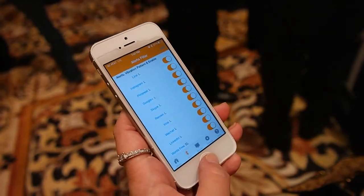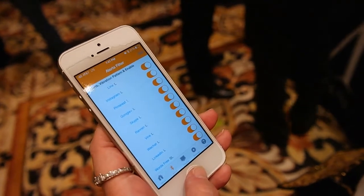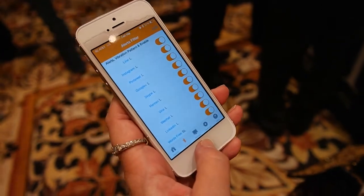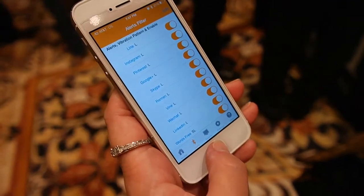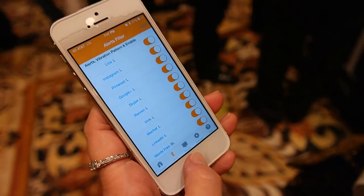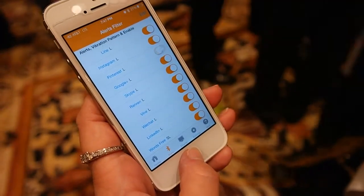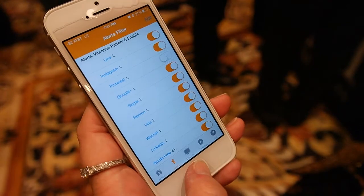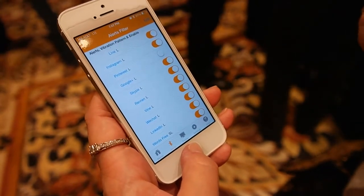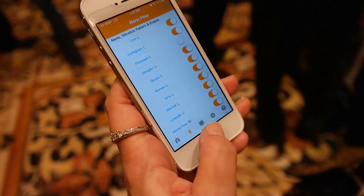The ability to filter your notifications is particularly valuable on Android. You can filter by app — since every app you download automatically starts sending notifications, you can decide what you want to leave on your phone and what to bring to the watch. Say you don't want notifications from Pinterest: just tap the button, turn them off, and they will not come to the watch. You can pick and choose what you want to actually receive, because some things are going to be more important than others.